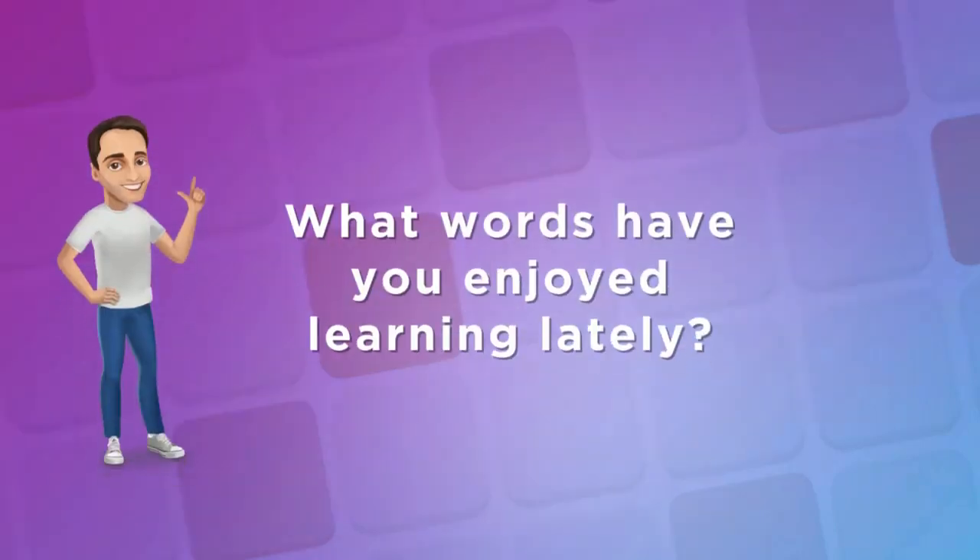Just like in school, there's always more to learn playing Scrabble. What words have you enjoyed learning lately? Let me know in the comments.